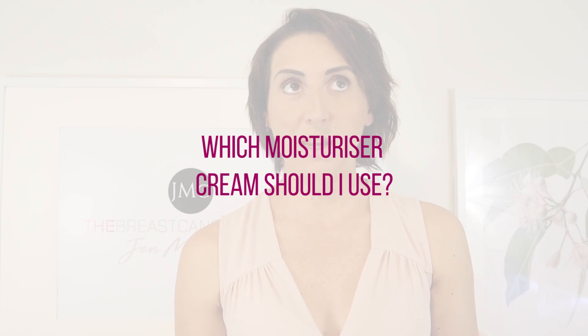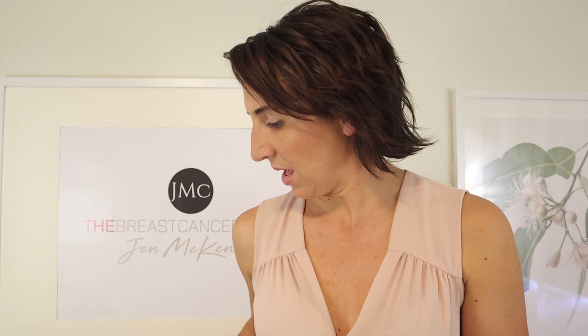I always like to recommend these particular ones because you can also use them during radiation. A lot of people ask what creams they can put on their skin while radiation is occurring — so this can be a double-up for moisturizing the arm where lymph nodes have been removed, or you can use it during radiation prior to any major skin changes. We tend to advocate water-based moisturizers rather than oil-based. If you think about radiation and heat — what do you put on a frying pan? Oil, because oil heats up really quickly. If you're going through radiation, the last thing you want is to create an even hotter surface area. So we go with water-based moisturizers.